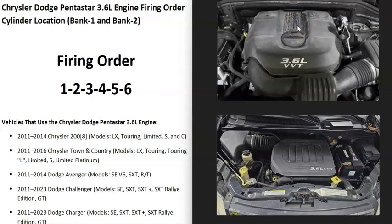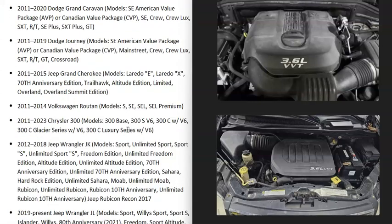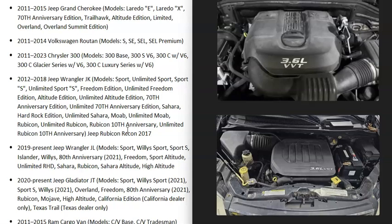Hello all. So if you have a Dodge 3.6 liter Pentastar engine, I thought I'd real quickly go over what the firing order is, the cylinder location, and which side of the engine is bank one and bank two. This is going to include several different cars, trucks, jeeps — many different vehicles are using this 3.6 liter engine.